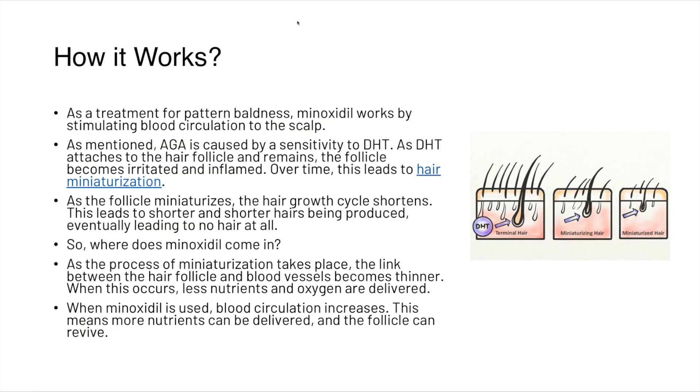As a treatment for pattern baldness, minoxidil works by stimulating blood circulation to the scalp. Androgenetic alopecia is caused by sensitivity to dihydrotestosterone, and as DHT attaches to the hair follicle and remains, the follicle becomes irritated and inflamed. Over time this leads to hair miniaturization. As the follicle miniaturizes, the hair growth cycle shortens, producing shorter and shorter hairs, eventually leading to no hair at all.